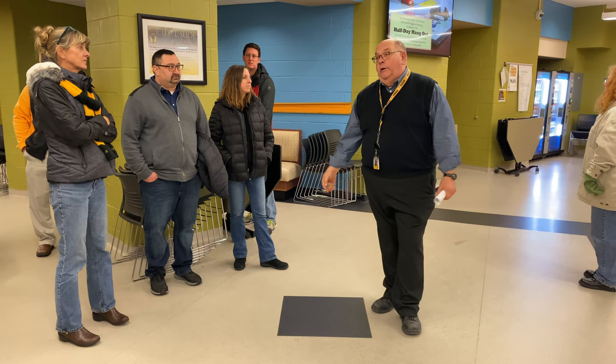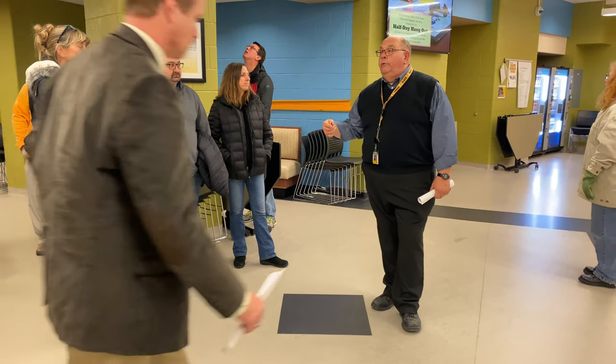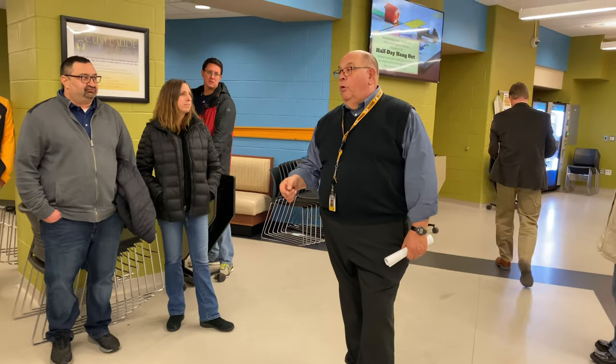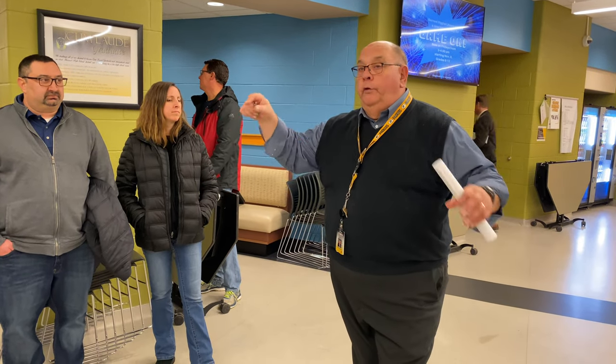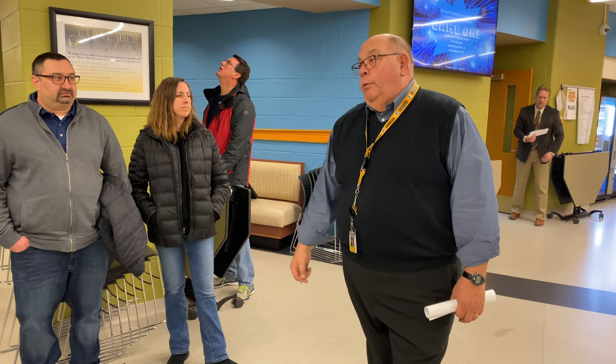We also tried to put study halls in classrooms and we can't do that anymore — the classrooms are booked just about every period. There are a few that are open, but we do study halls in here. It's not the best, but it's what we have to do.